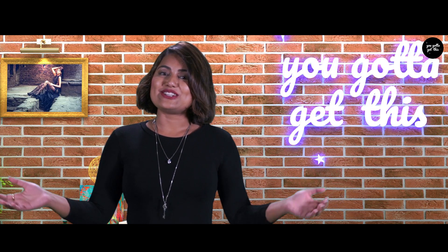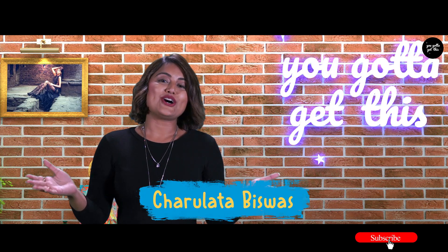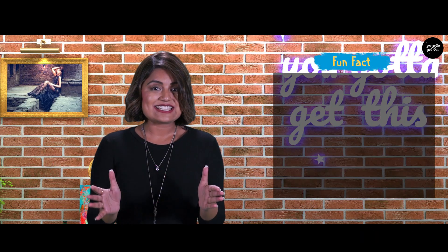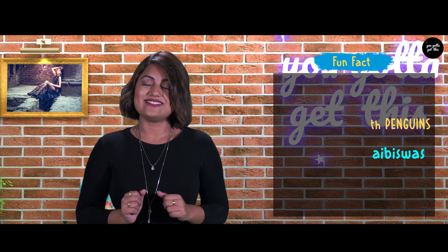Hi and welcome to another edition of our show, You Gotta Get This. I'm your host Charulata and I'm here to bring you the latest unique brands and the hot deals in the market. Let's get going.